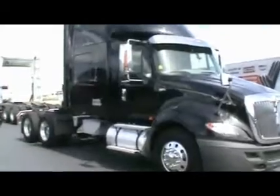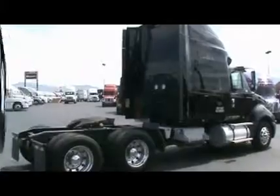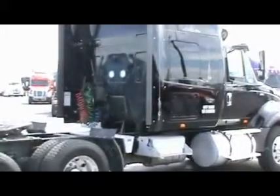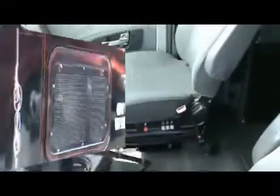They're equipped with California compliant MaxForce engines at 450 horsepower with Jacob's brake, and 10-speed transmissions, 336 ratio, 226 wheelbase, all-aluminum wheels with 225 low-pro tires.